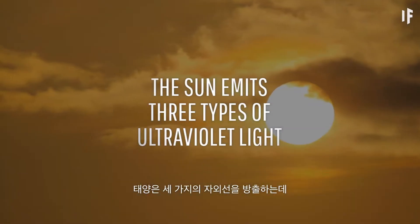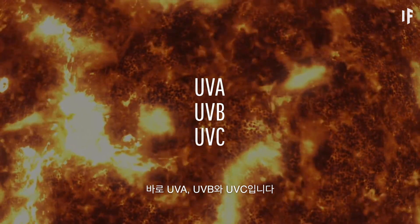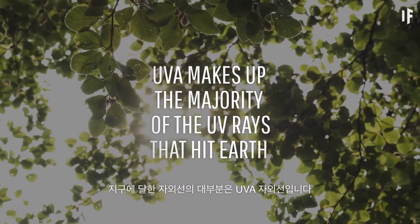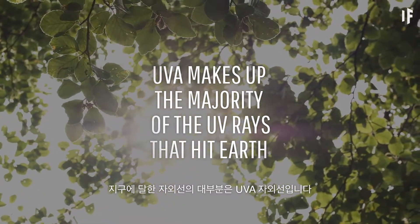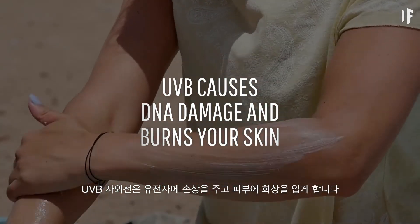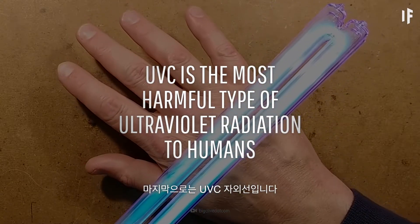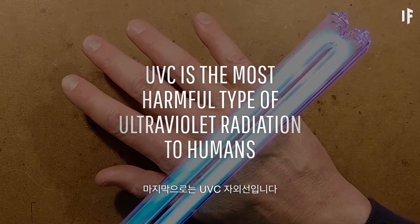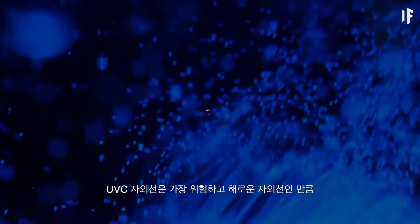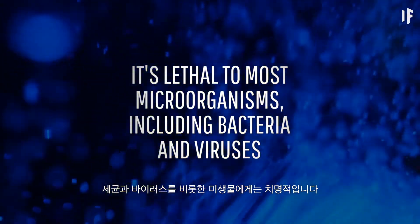The Sun emits three types of ultraviolet light: UV-A, UV-B, and UV-C. UV-A makes up the majority of the UV rays that hit Earth. Then there's UV-B, which causes DNA damage and burns your skin. And last but not least is UV-C, which is the most harmful type of ultraviolet radiation to humans — and it's lethal to most microorganisms, including bacteria and viruses.